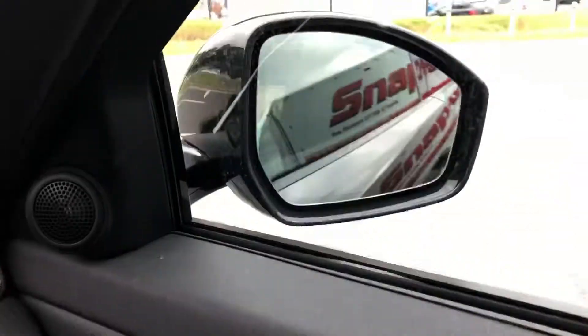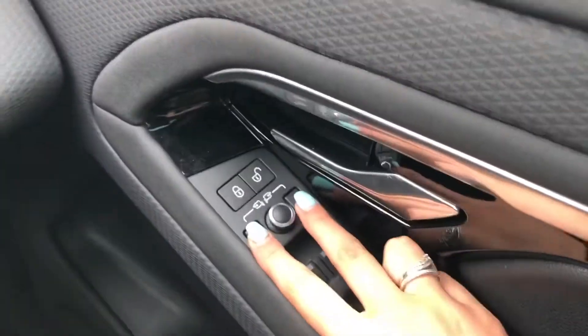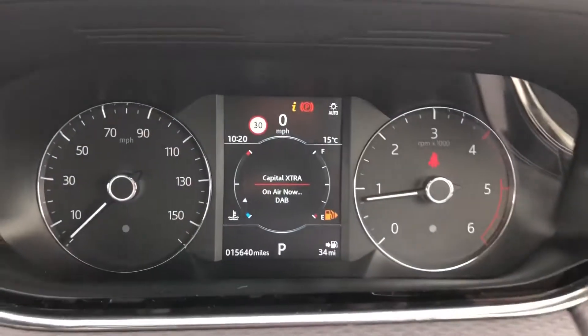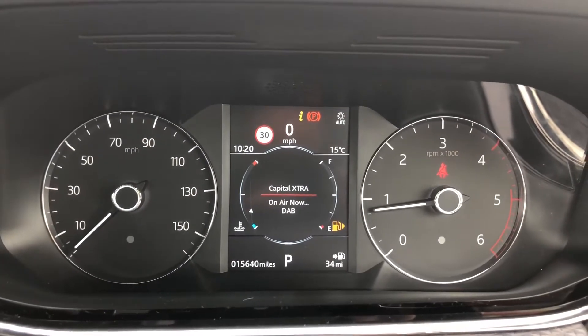Electrically folding wing mirrors, which is useful if you're ever in a tight area — it can prevent them from being damaged. And this car has done 15,640 miles.